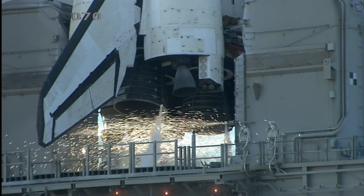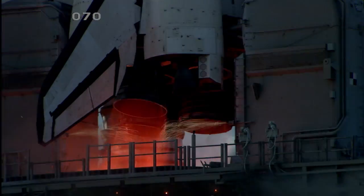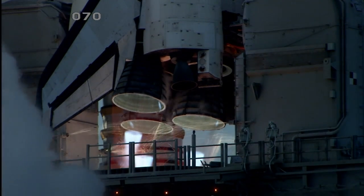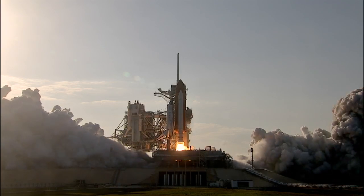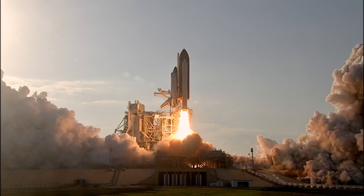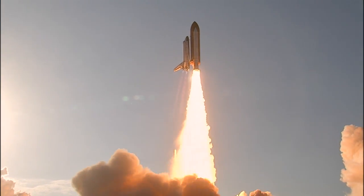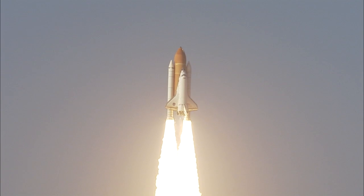Go for main engine start. We have main engine start. Two, one — booster ignition and the final liftoff of Discovery. A tribute to the dedication, hard work, and pride of America's space shuttle team. The shuttle has cleared the tower.